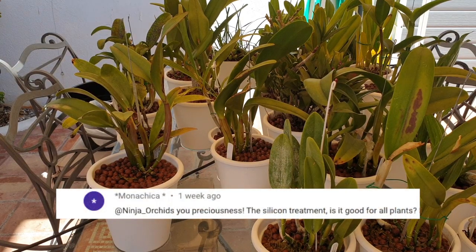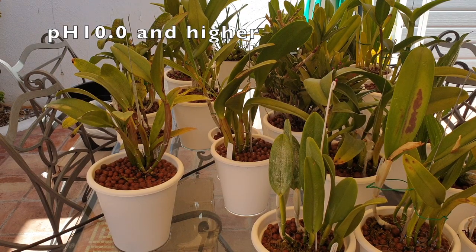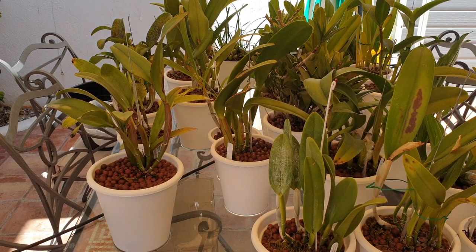Monachica — thank you. 'Is the silicon treatment good for all plants?' Yes, it is actually. For terrestrials or any house plant, absolutely — it is not exclusive to orchids. The only thing with orchids is I would always be cautious regarding pH, whereas with a house plant the soil has a certain acidity so you can just put it in and it won't be a problem. My bottle specifically says to check the pH before watering, which makes sense because you could see in the other video how high the pH went. But yes, absolutely perfect for any plants.